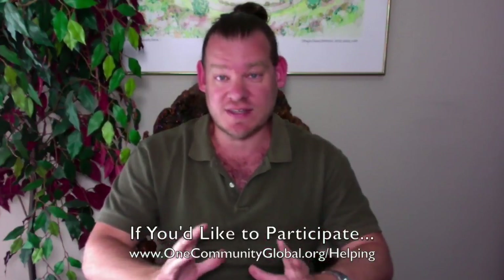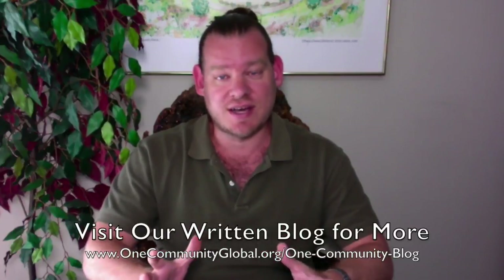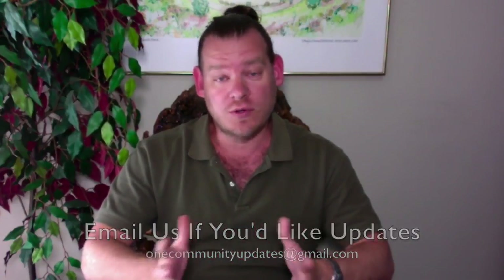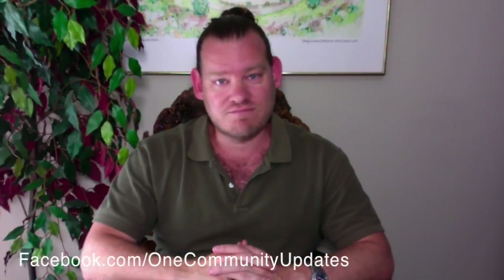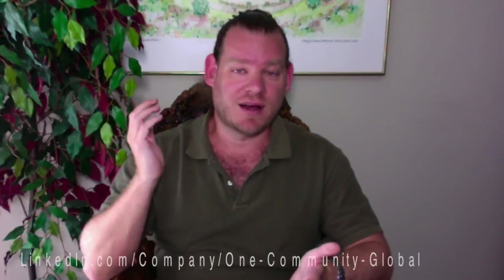There you have it — one week of our team's progress and accomplishments working towards the goal of sustainable diversity and creating a world that truly works for everybody. If you'd like more details, more specifics, and links to all the open source content and resources, visit our written blog and our website — everything is there. If you'd like to receive an email every time one of these updates comes out, send an email to onecommunityupdates@gmail.com and we'll add you to our newsletter list, or subscribe to one of our social media channels. You can subscribe to our YouTube channel and join us on Facebook, LinkedIn, Tumblr, Reddit, Twitter, Instagram, Pinterest, and about 15 others, to make it as easy as possible to follow and share our information.